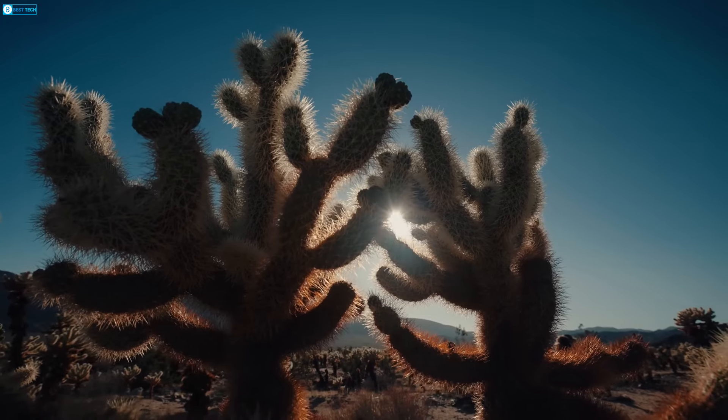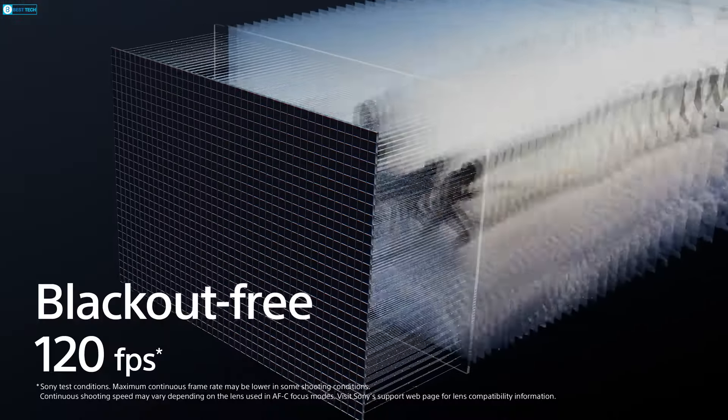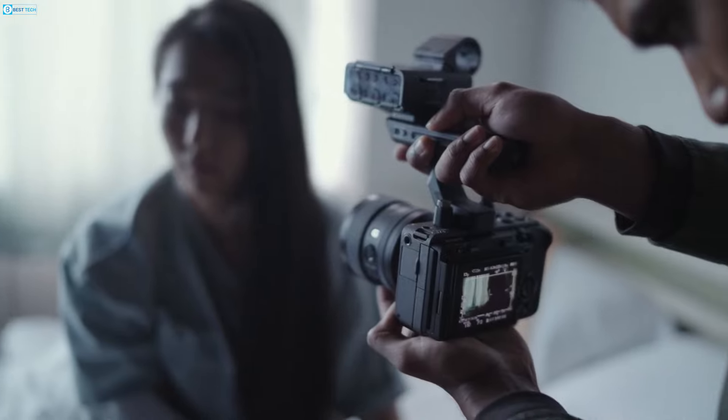The camera supports various color modes for footage matching and offers sharp 4K video, recording at up to 120 FPS, with cooling features for extended recording times.